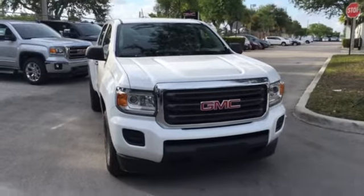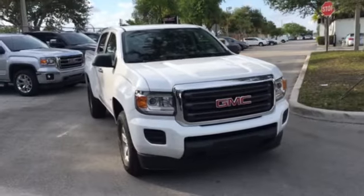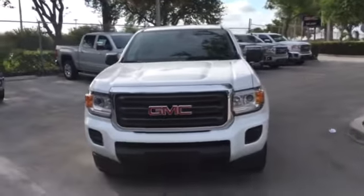Good evening, this is Richard Cascon at Delray Buick GMC. What you see before me is a 2015 GMC Canyon. As you can see, it's white in color. I just wanted to give you an idea of what this model would look like.